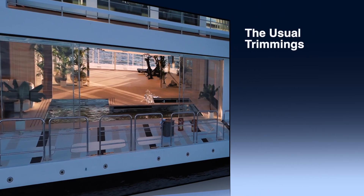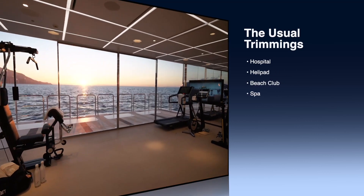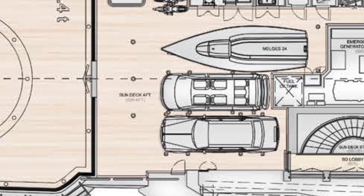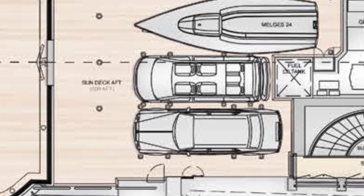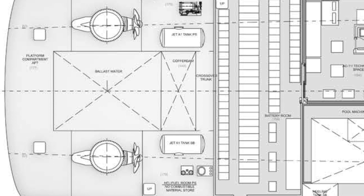It's got all the usual trimmings of a mega yacht — a hospital, helipad, beach club, a giant beach club, and just a ton of water toys. It's also got a passenger van, an SUV, and a 24-foot Melges sailboat up on the top deck. It's got the helipad with refueling and fire protection. It not only has a diesel electric propulsion system, but it's got a battery system they claim is the largest found on any yacht today.